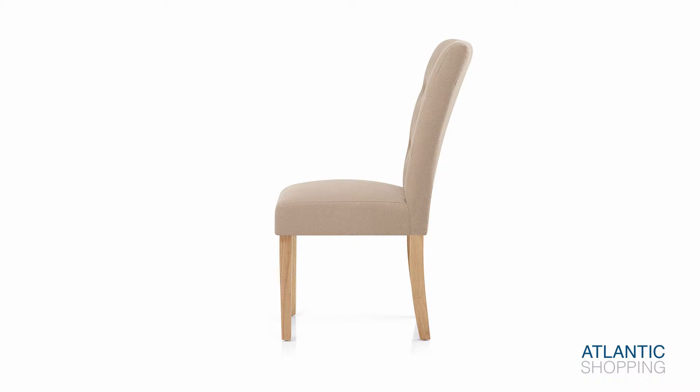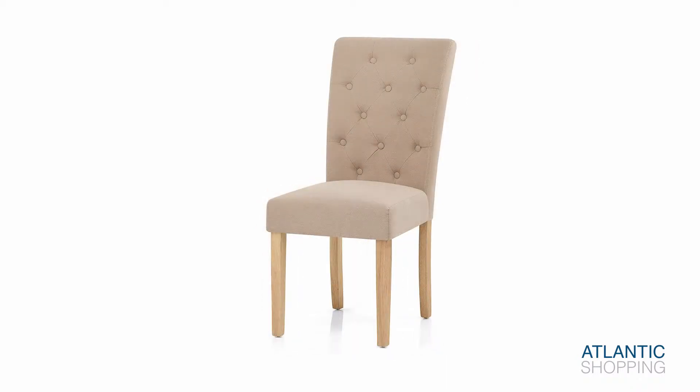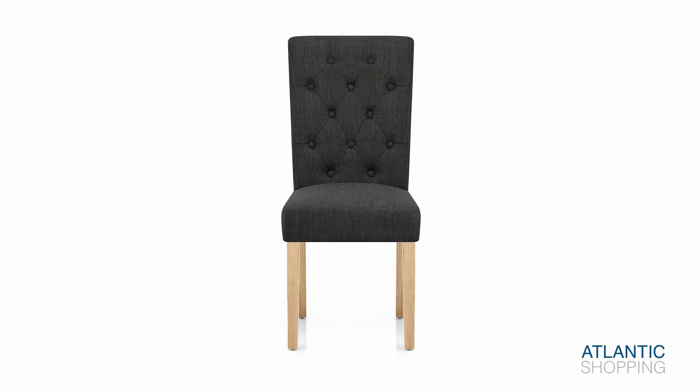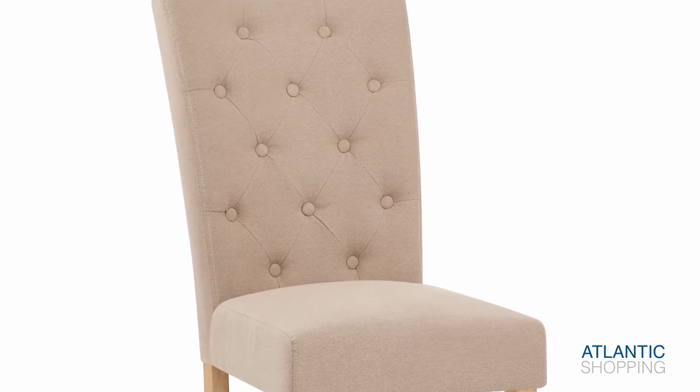Upholstered in a charming fabric, the sprung and belted seat promotes supreme levels of comfort. Likewise, the high backrest is ergonomically designed to ensure your back is well supported as you dine.